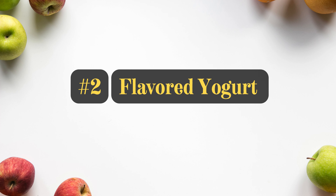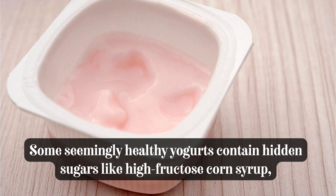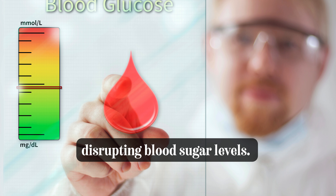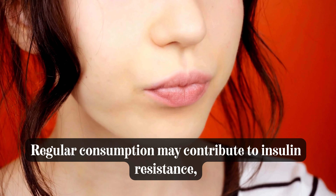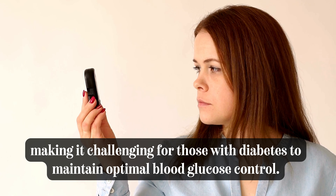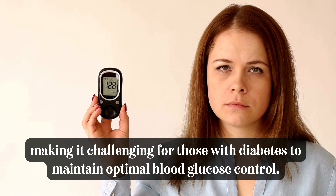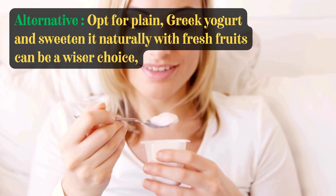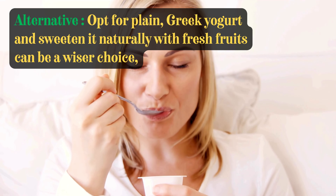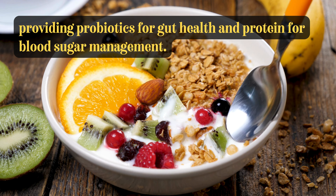Number 2: Flavored Yogurt. Some seemingly healthy yogurts contain hidden sugars like high-fructose corn syrup, disrupting blood sugar levels. Regular consumption may contribute to insulin resistance, making it challenging for those with diabetes to maintain optimal blood glucose control. Opting for plain Greek yogurt and sweetening it naturally with fresh fruits can be a wiser choice, providing probiotics for gut health and protein for blood sugar management.